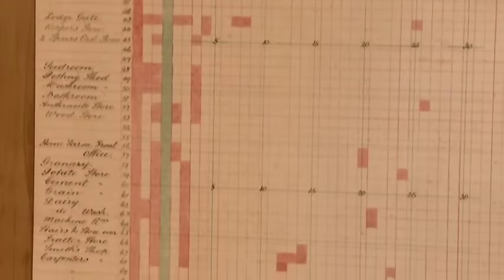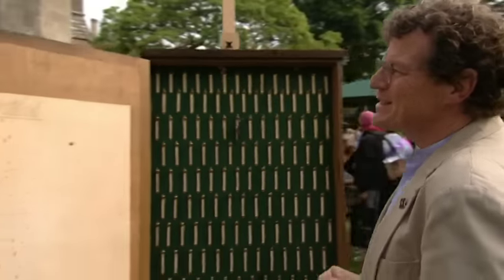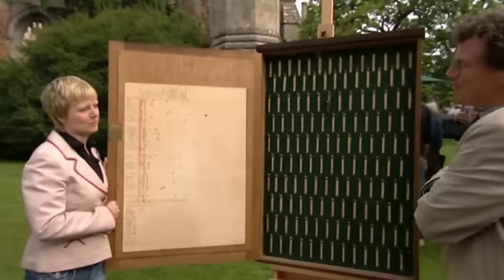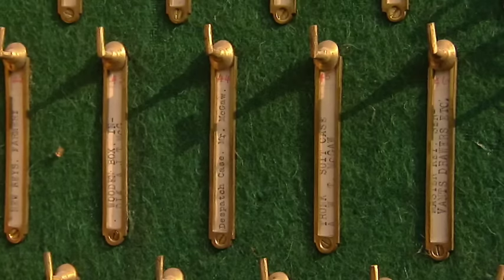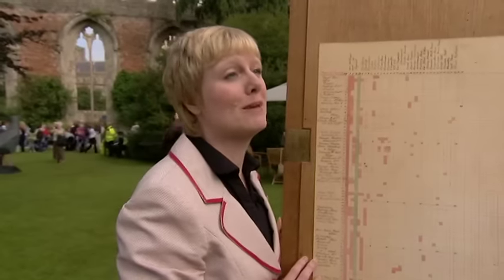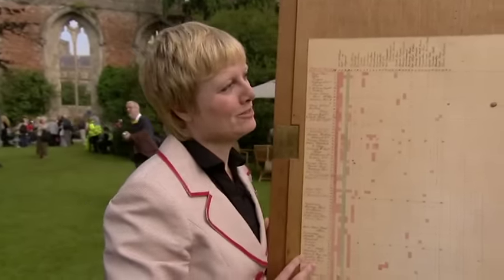Here we have it all laid out — the occupations, the keys they had access to, the cupboards, the rooms, the stores. And the tragedy is that not long after this was made, so many of the male staff would have joined up and gone to the trenches — how many came back? This is evocative of the last throes of the Edwardian grand country house, which simply wasn't going to reappear after the war. You paid £300 ten years ago. I think it's gone up a little — let's say £500 in round figures.